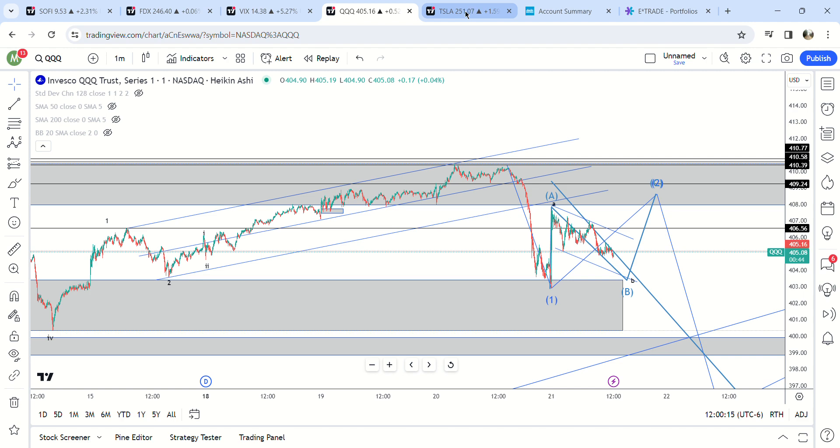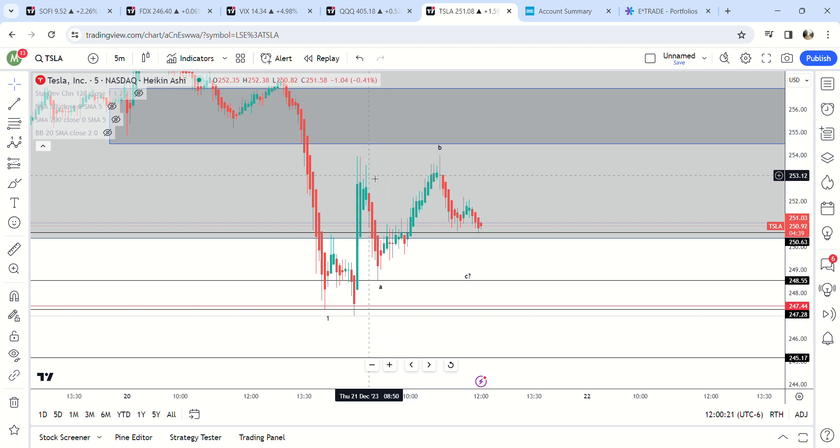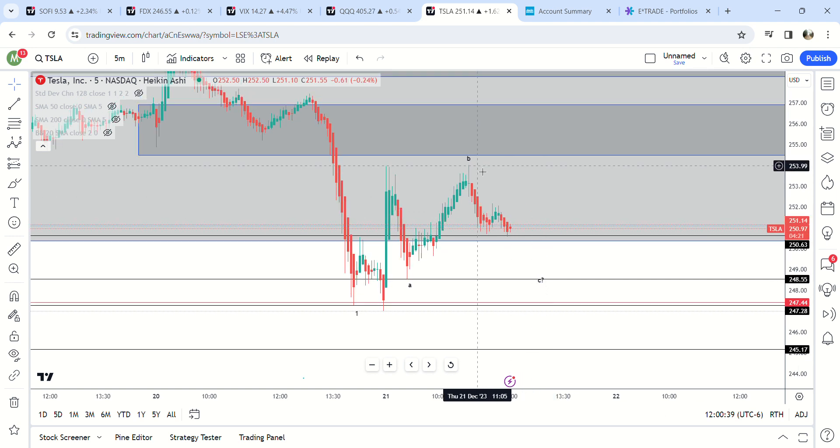Let's go over Tesla. Tesla had a five-wave move down after the gap up — probably the same setup as QQQ. We're probably looking at something to finish off this B wave here in a bit, if it's not already finished.